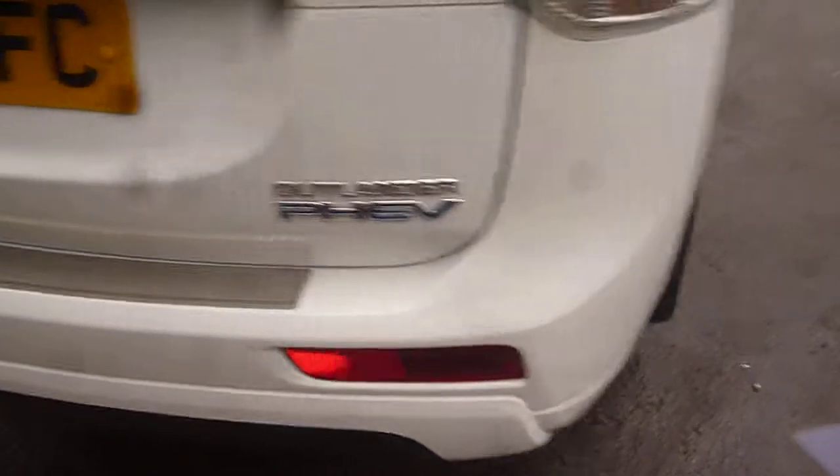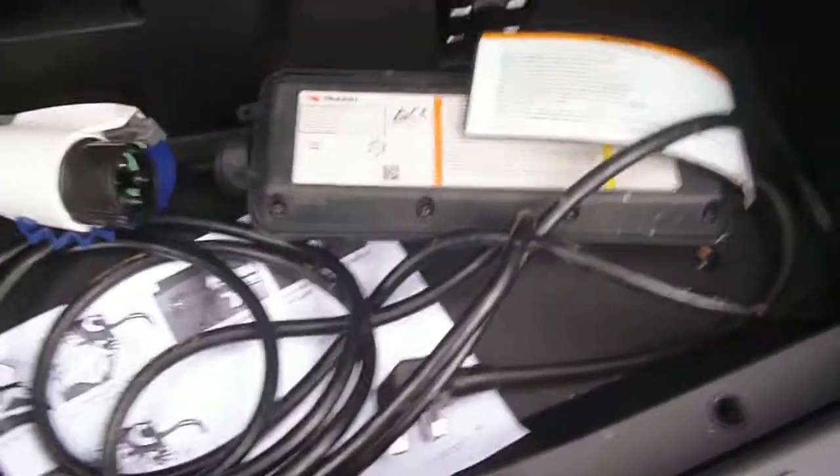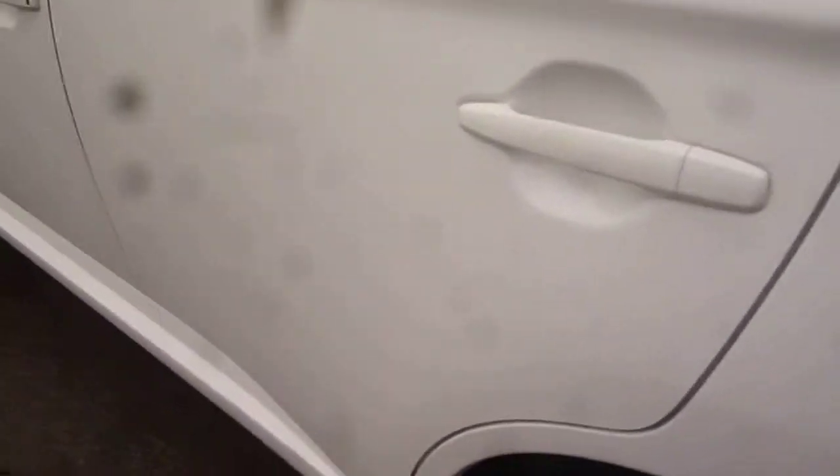Around to the rear of the vehicle — the rear bumper is all okay, the tailgate is all good, and the boot area is nice and clean. The parcel shelf is present and fitted. There is a plug-in cable, jack, and inflation kit under the boot. Power tailgate fitted. The near side rear quarter, rear alloy, and rear door are all good.